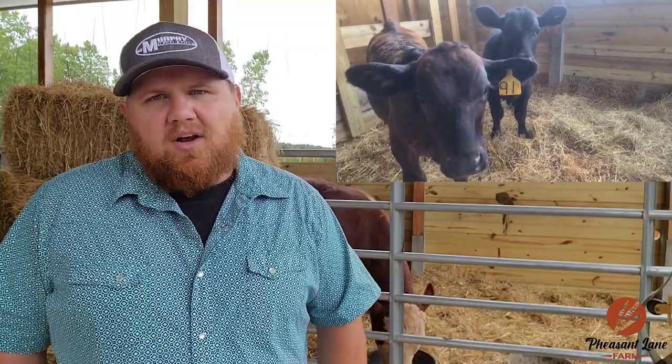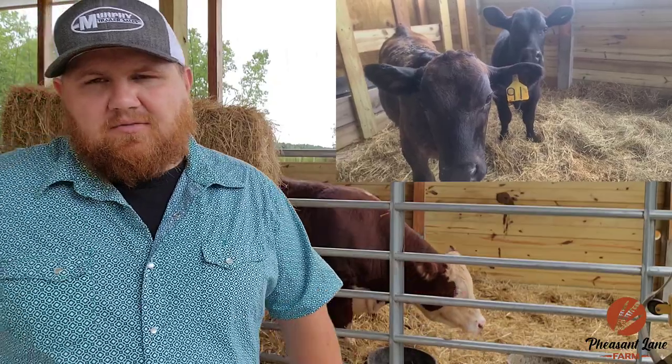Good morning, boys. Big thank you to everybody that's been out here helping me get these steer pens ready. So before we go any farther in this video, let's go back in time five and a half weeks to be exact, and I'll catch up with you a little bit later.